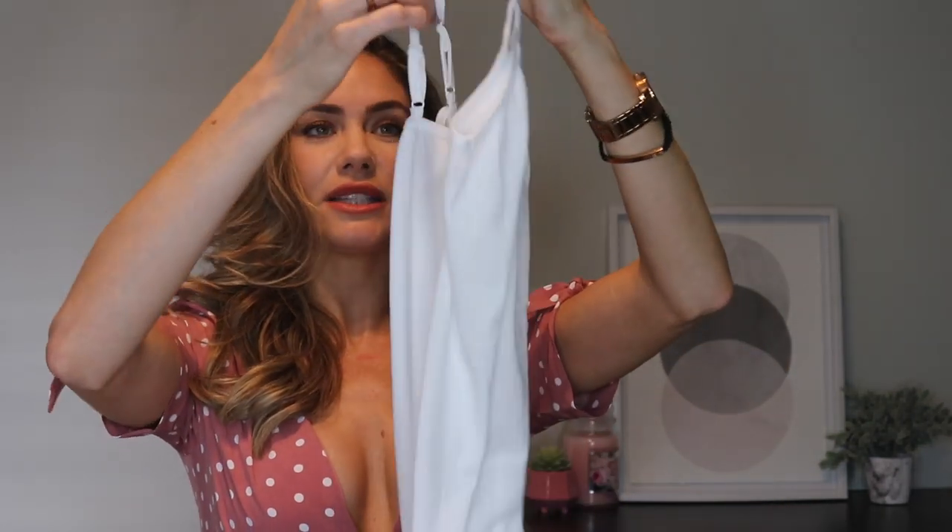This next piece was another Instagram find. Before I show you this, I have to tell you — it's a dress, but if you are taller than 5'8", it is not a dress. In the video I'm wearing it as a dress so you can see what it looks like, but I'm 5'11" and it is too short for me personally. I'll be wearing shorts under this. It comes with a white slip to wear under — you can already tell this is a very small, short dress.